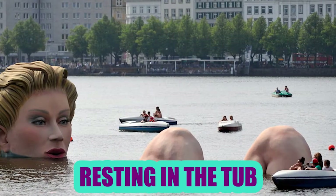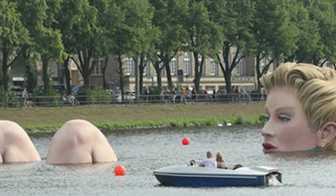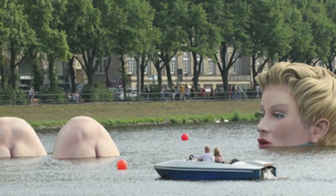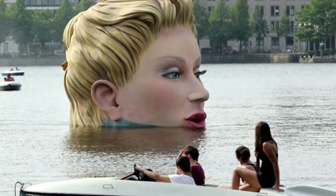Resting in the Tub: The biggest bath in the world is called the Bather or Derbdende in German. Artist Oliver Voss used foam and steel in forming the sculpture. It measures 13 feet high and about 99 feet long, and was displayed at the Inner Alstie Lake in Hamburg for 10 days.